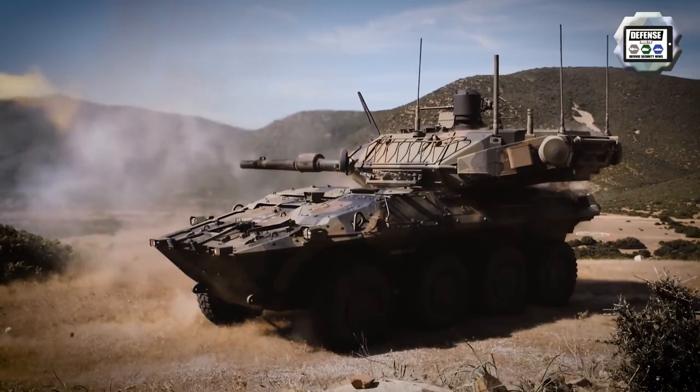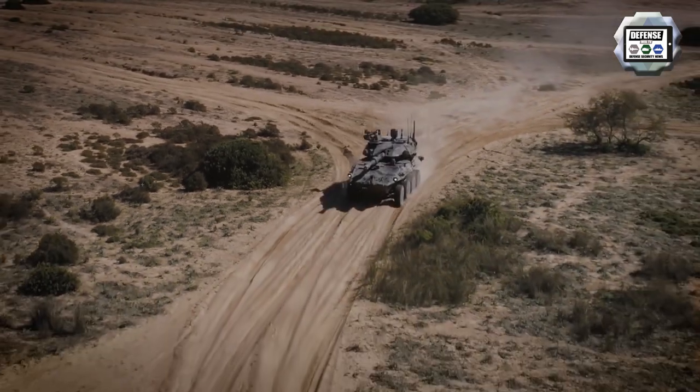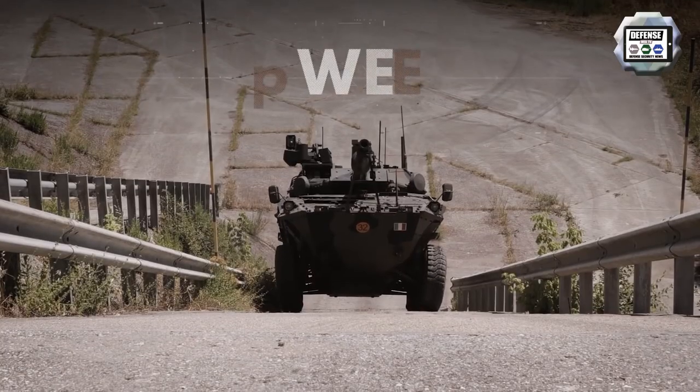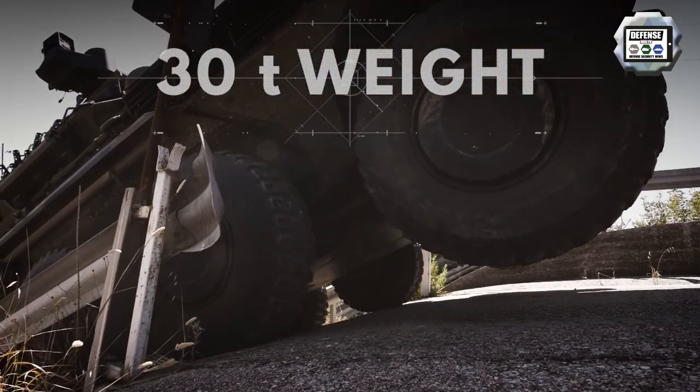The Centauro 2 main gun system is motorized with a Iveco Vector Euro 3 diesel engine developing 720hp, associated to an automatic gearbox with 7 forward and 1 reverse gears. The power-to-weight ratio of the vehicle has been increased to 24hp per tonne.